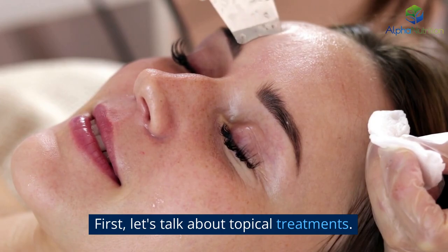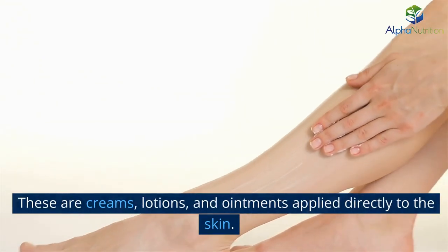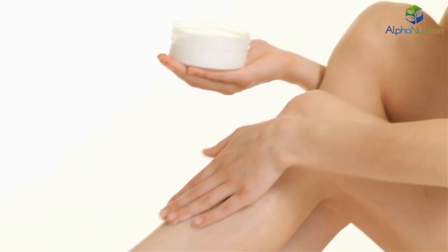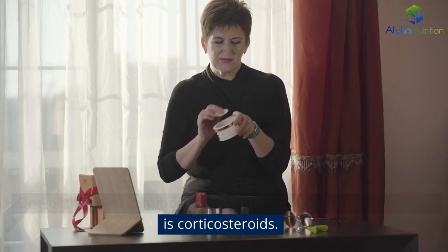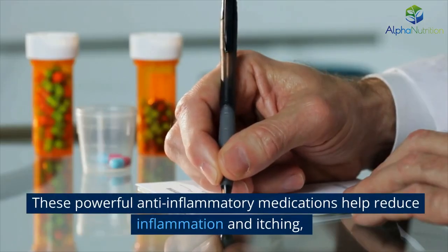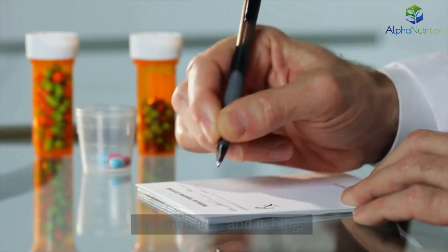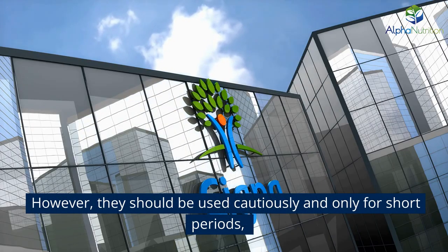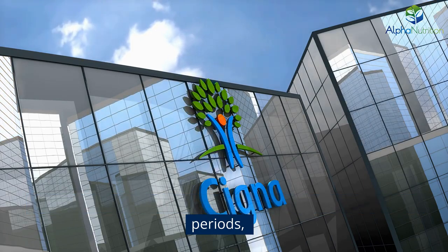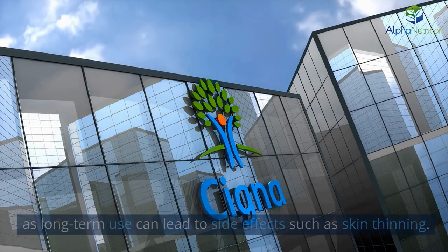First, let's talk about topical treatments. These are creams, lotions, and ointments applied directly to the skin. One of the most commonly used topical treatments for psoriasis is corticosteroids. These powerful anti-inflammatory medications help reduce inflammation and itching, providing relief for mild to moderate psoriasis. However, they should be used cautiously and only for short periods, as long-term use can lead to side effects such as skin thinning.